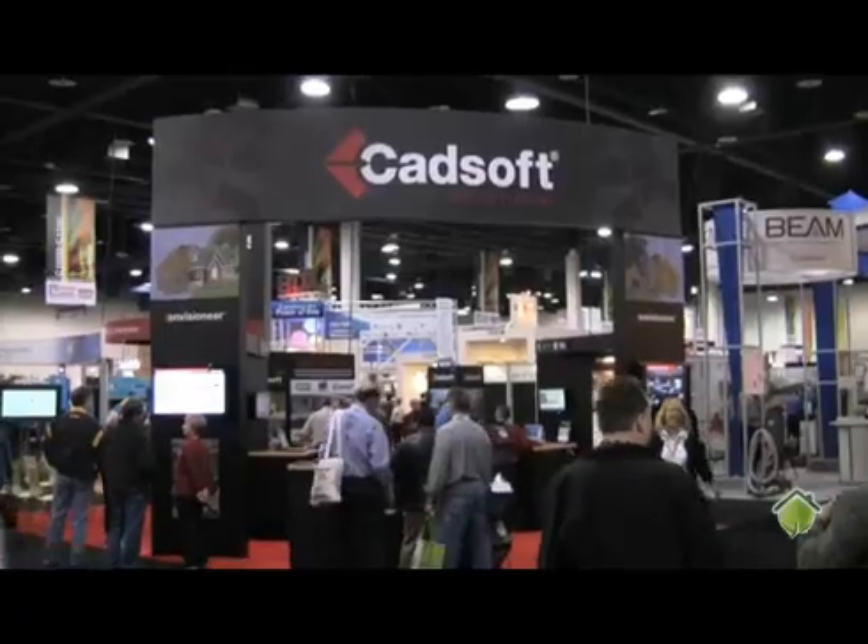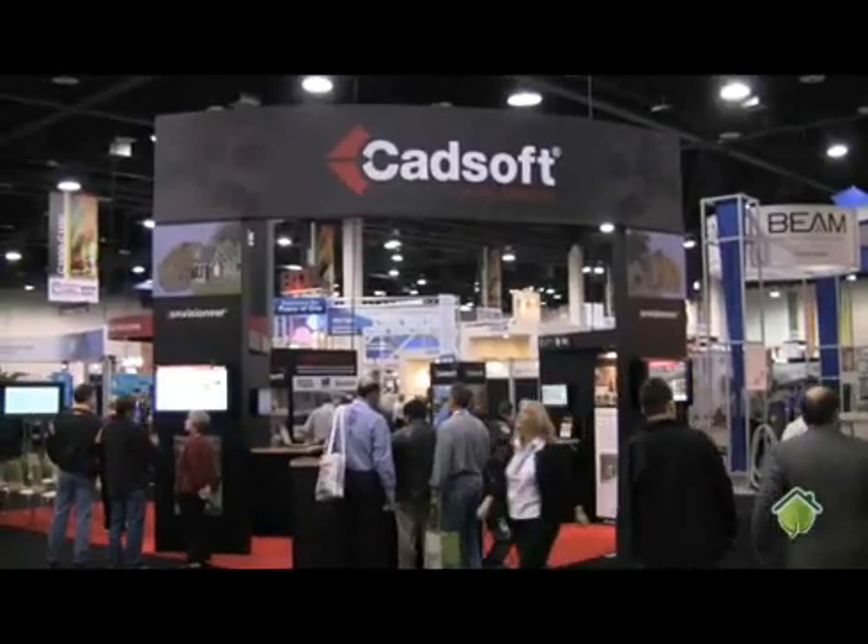Hi, this is John Hayes from Green 3D Home, and I'm here today with Chantelle, the demo goddess from CADsoft. We are at the show floor at the International Builder Show in Las Vegas, and it is exciting here.